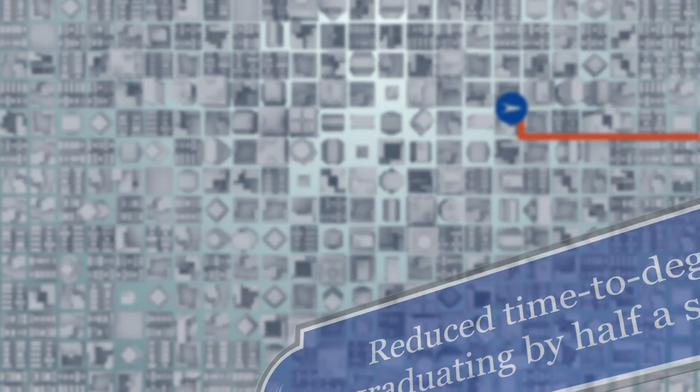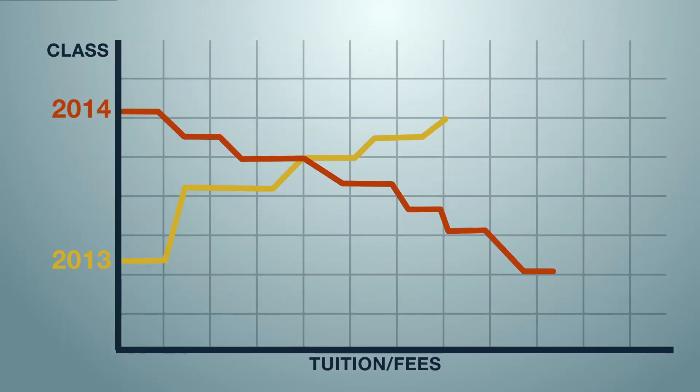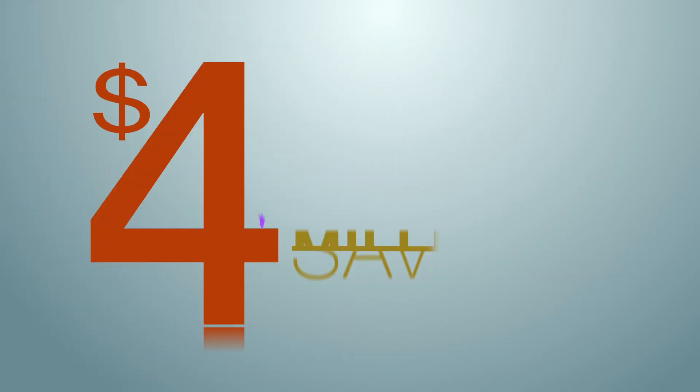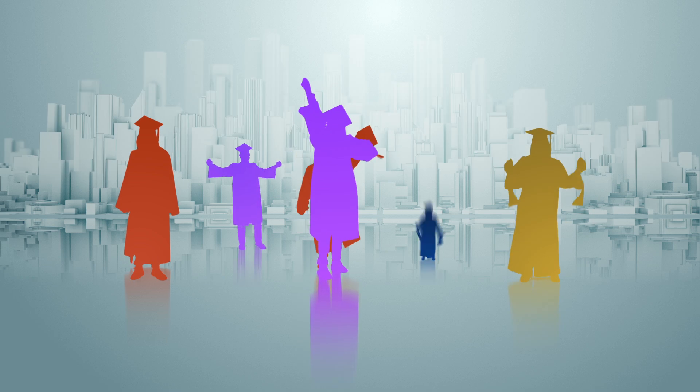The GPS system has also reduced time to degree for graduating students by almost half a semester, saving students time and money. This means the class of 2014 saved about $4 million in tuition and fees compared to graduates a year earlier.